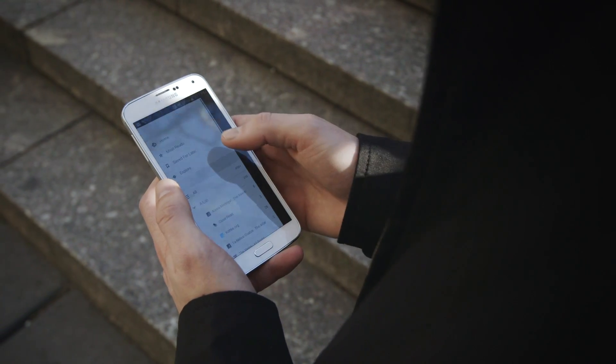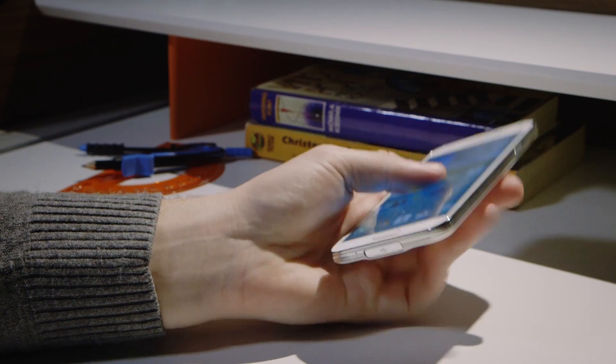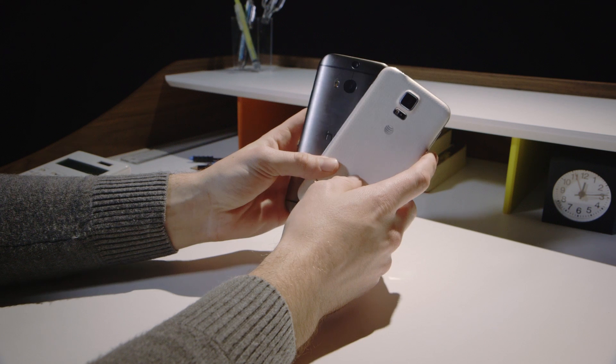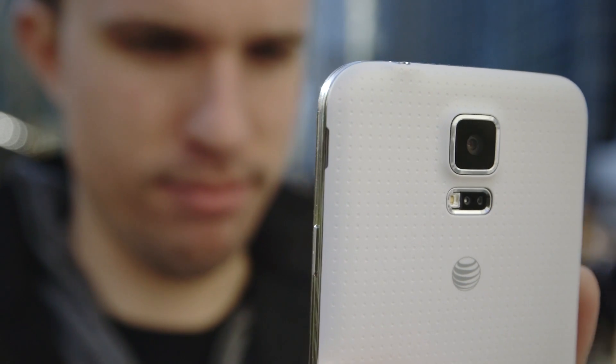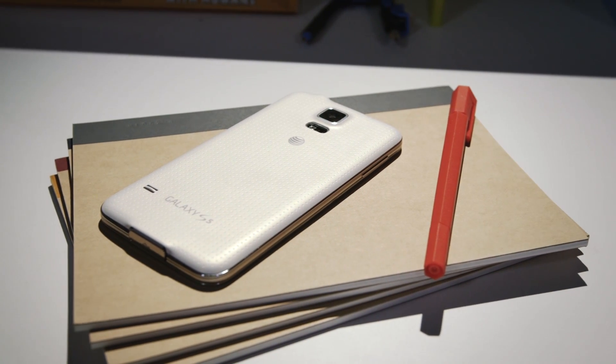The look may not have changed, but the phone feels really different. It's still made of plastic and feels like it belongs in a toy aisle when you compare it to the HTC One, the iPhone 5S, or even the Moto X. But it has this slightly dimpled, soft-touch back that feels a lot better than the gross, slimy shell of the S4. Is it great? No. It's not even good. But it's better.